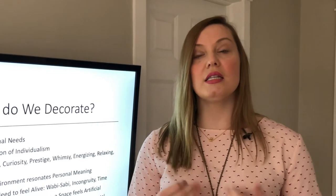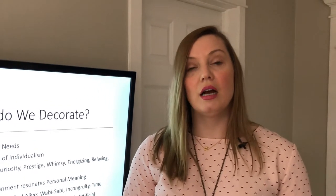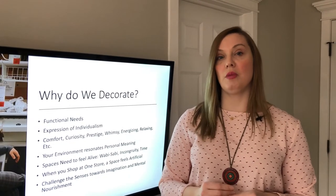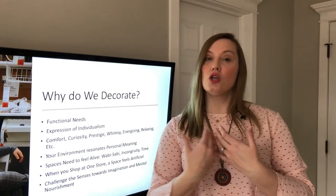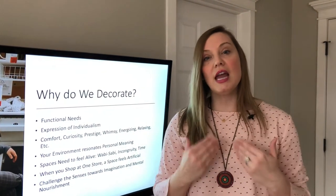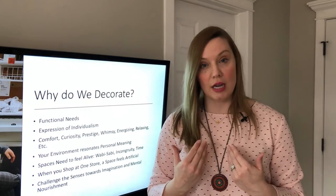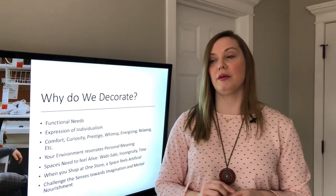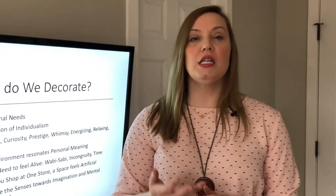It can feel energizing, it can feel relaxing. Your space has a personality. Also, your environment resonates with personal meaning — it shows something that's meaningful to you. And visitors to the space have a personal experience as well; they understand a little bit more about what makes you tick.